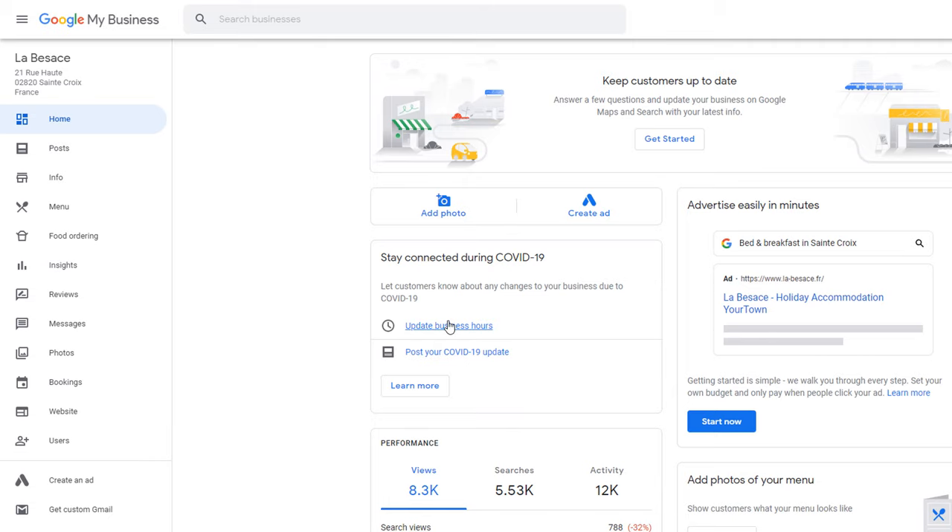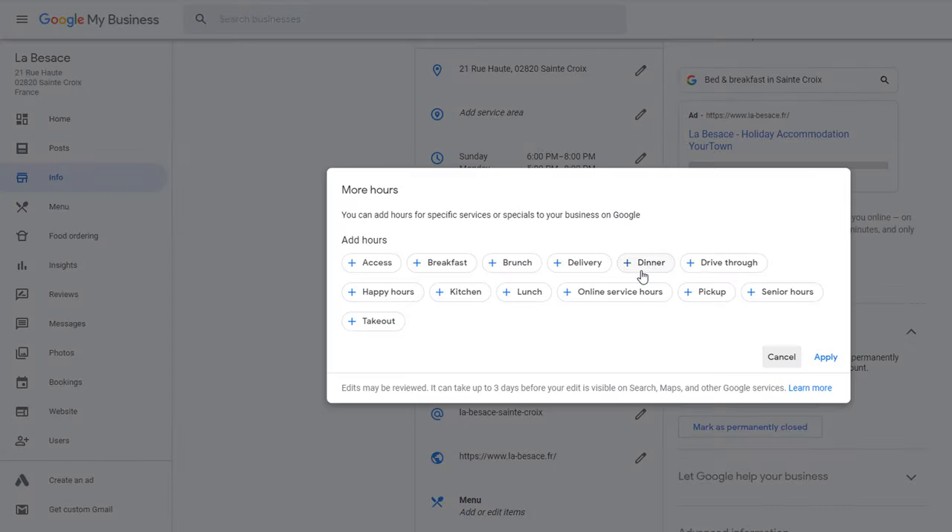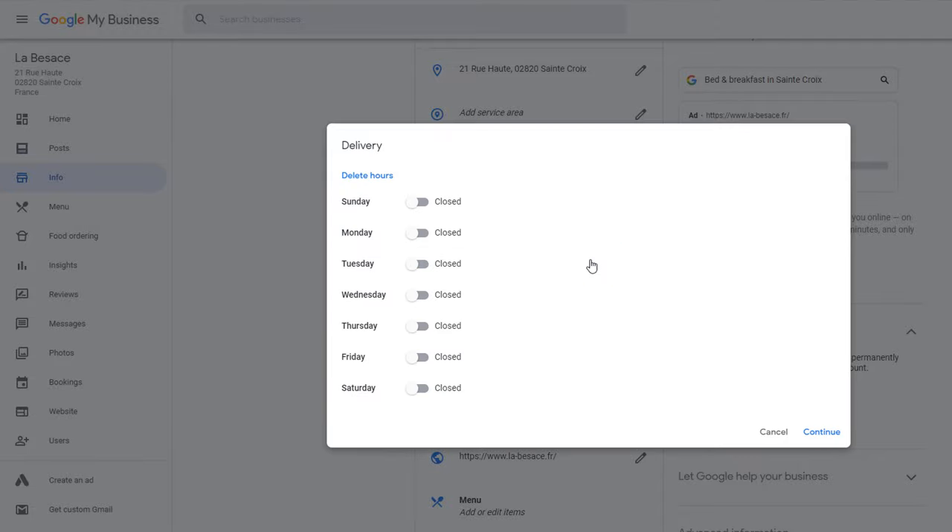Just sign in to your business panel, select the info option from the left-hand side menu, then click on the more hours option. Select the appropriate service, then add the respective hours.